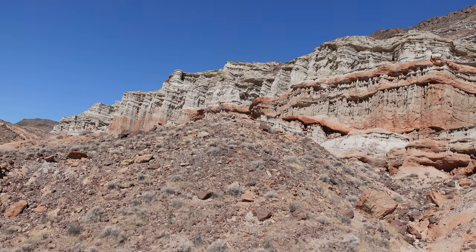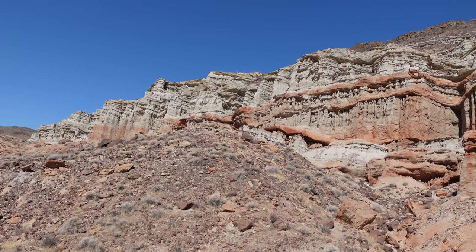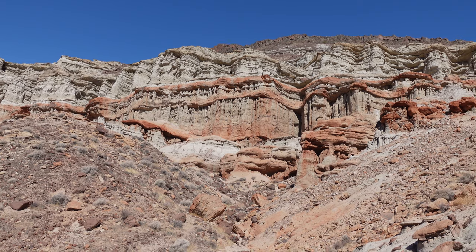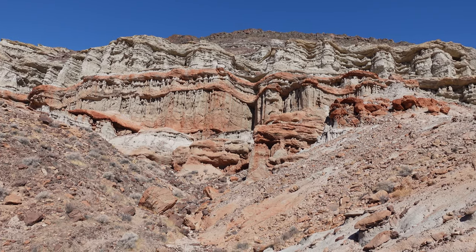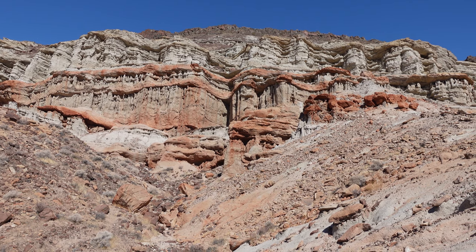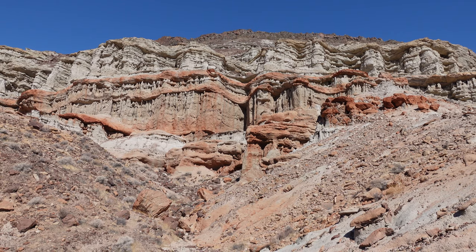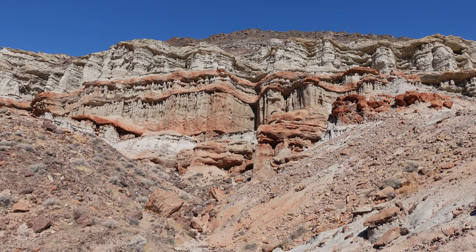The geology here is wonderful — the coloration, the shapes. Some of this looks a little reminiscent of Bryce Canyon; that might be a little bit of a stretch, but it's fantastic. So this all formed from sediments that used to be under a lake a long time ago. I believe it's just various sediments condensed down. You can really see some cool layering up there too.